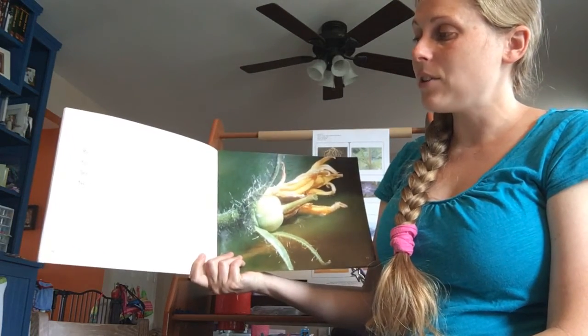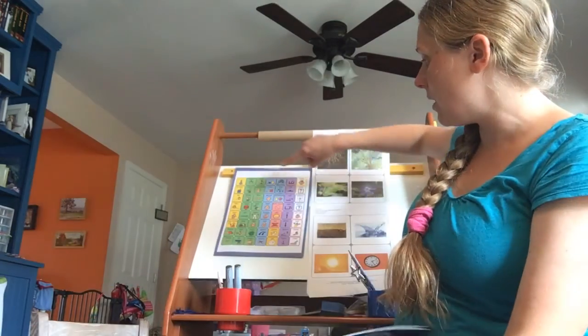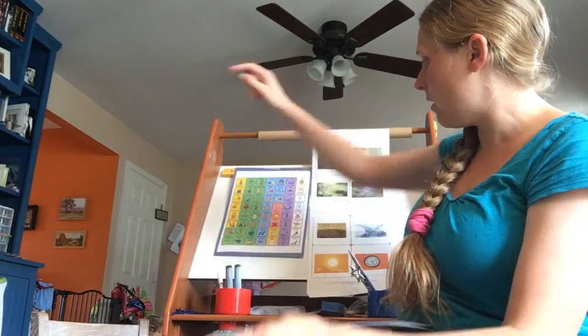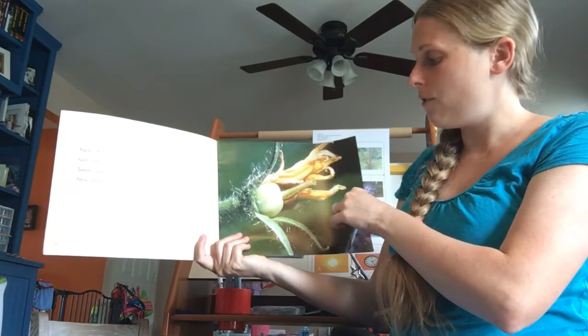Parts of the flower turn into fruit. Seeds grow inside the fruit. New plants grow from seeds.